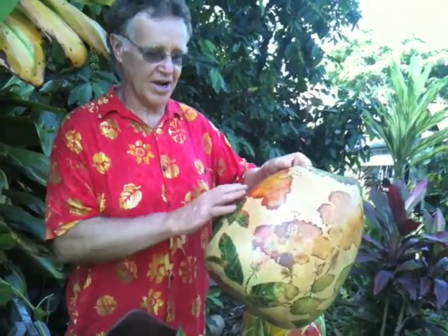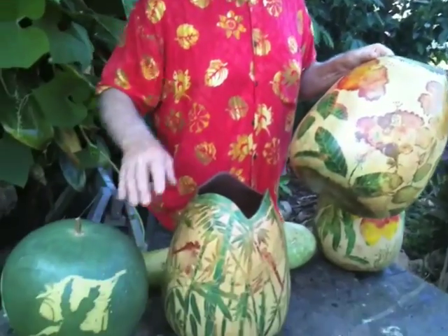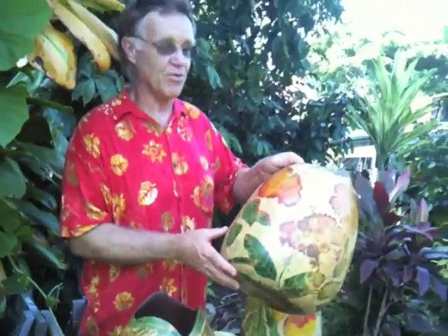The greatest enjoyment I get out of this work is that even though this is beautiful, I can't take full credit for it because I have the cooperation of Mother Nature. To me, it's like I do the carving on a gourd, and then at night a 19th-century impressionist painter sneaks in and paints them for me, and I get to take credit for it.